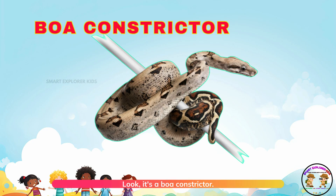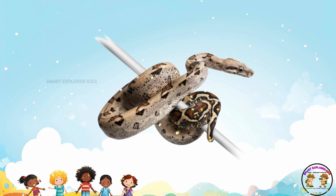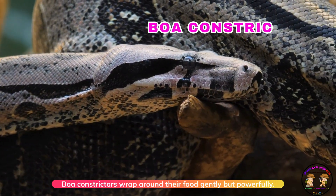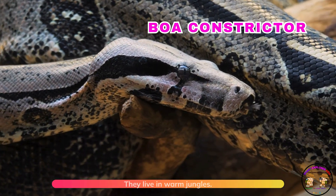Look! It's a boa constrictor! Boa constrictors wrap around their food gently, but powerfully. They live in warm jungles.